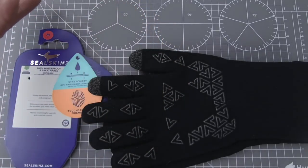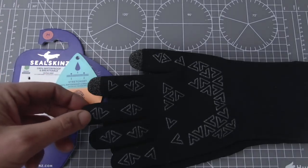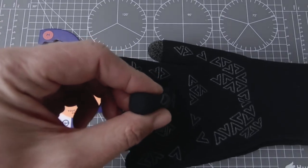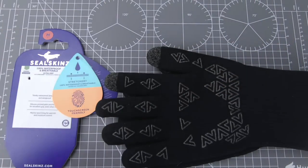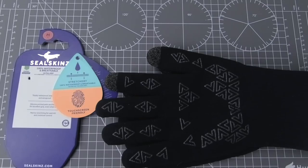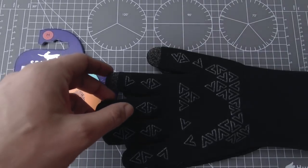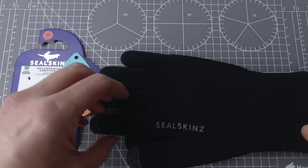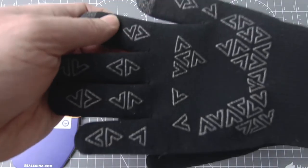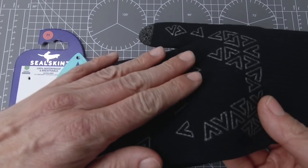Jeśli nie przemakają, to nasze ręce nie marzną. To jest duży plus. Oczywiście te rękawiczki nie są tak grube, żeby nadawać się na pracę w 10-stopniowym mrozie. Myślę, że do minus 5, do 0 stopni one będą się spokojnie nadawały. Przewagą tych rękawiczek jest to, że membrana zatrzymuje zupełnie wilgoć. Membrana oddycha, czyli cała wilgoć od spodu jest odprowadzana, natomiast do wewnątrz nie dostaje.